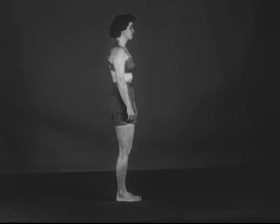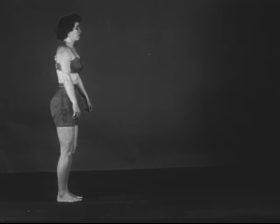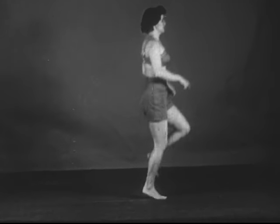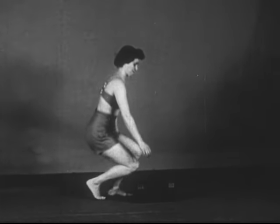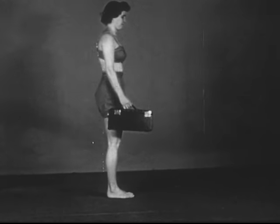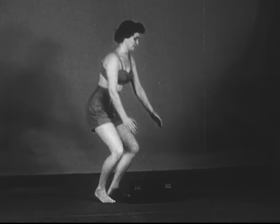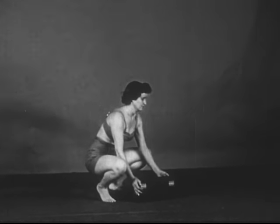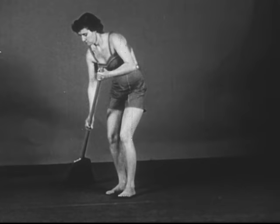Dynamic posture is used in jumping upward, jumping forward, and hopping, skipping, or leaping. Dynamic posture is also employed in stooping forward in crowds, lifting an object from the floor in various positions, and in sweeping, pushing, or pulling furniture.